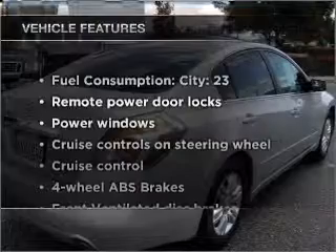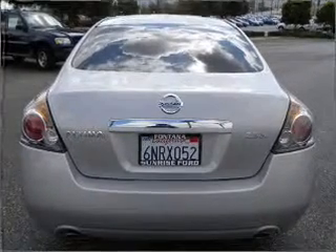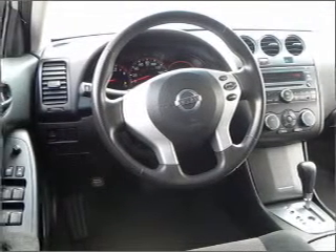Enjoy these notable features included in this vehicle: air conditioning, power door locks, power windows, power steering, cruise control, power mirrors, and an alarm system. Call today to schedule a test drive.